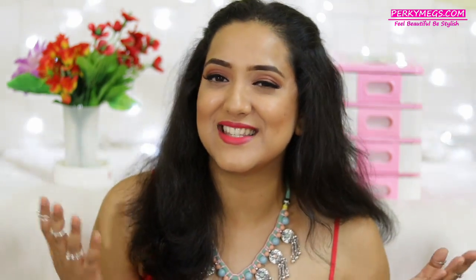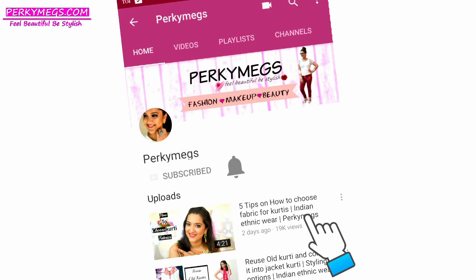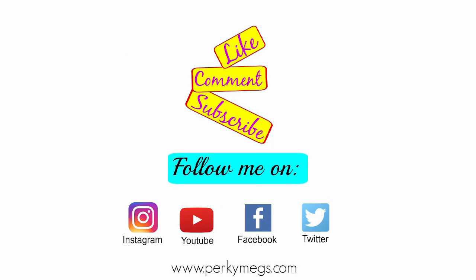Thanks for watching! Meet you next on another interesting video. Keep watching perkymakes.com. Give a thumbs up if you liked the video and do subscribe to my channel. Please subscribe and don't forget to hit the bell button to get notifications whenever I upload a new video. Follow me on Instagram for a quick daily dose of fashion, makeup and beauty. Feel beautiful, be stylish. Bye-bye!